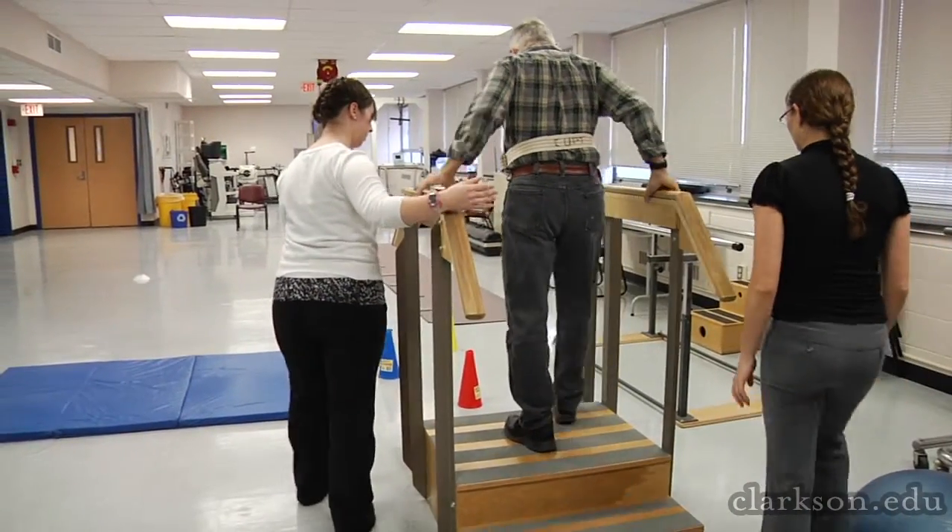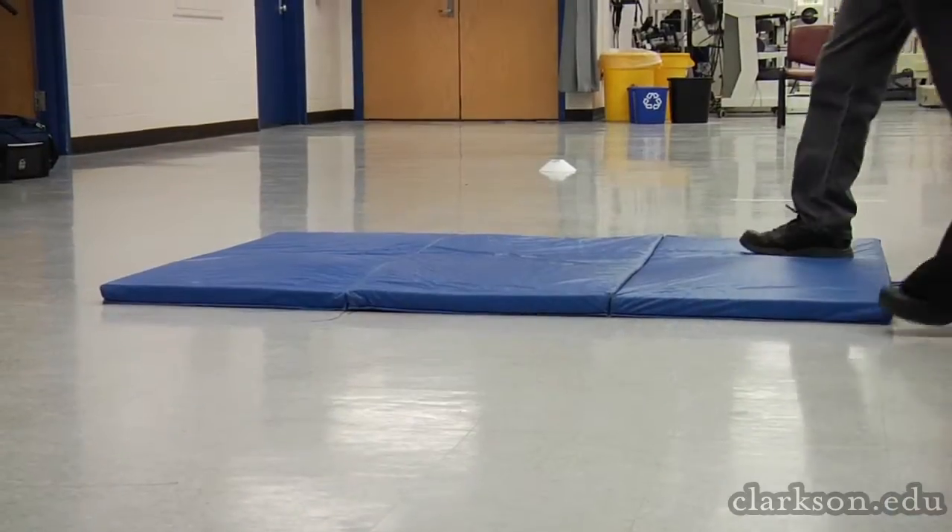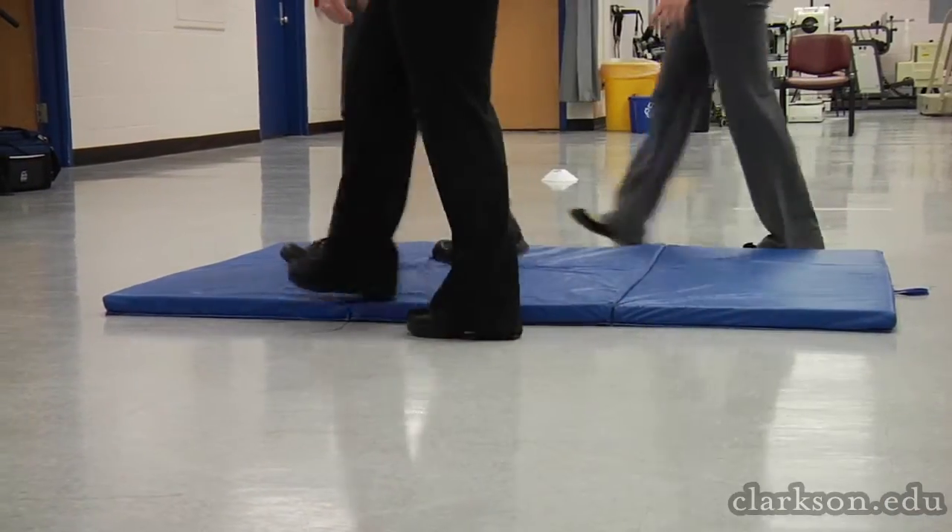This changes things for physical therapy because we will have information, and the patient will have information over a 24-hour period every day. It's interesting also from my perspective as a clinician and as a physical therapist to work so closely with another discipline such as engineering.